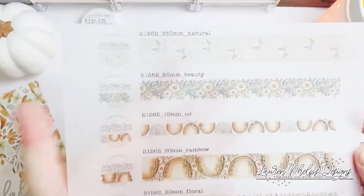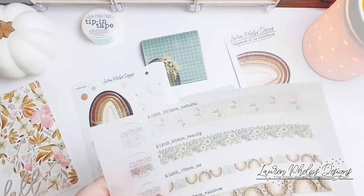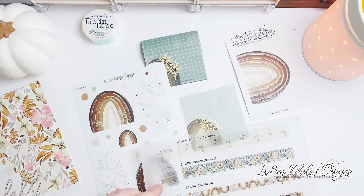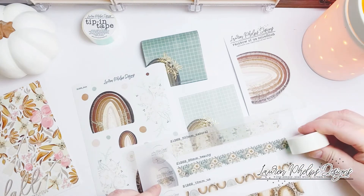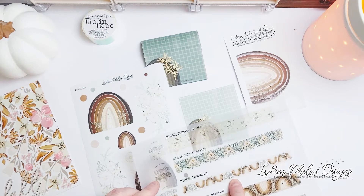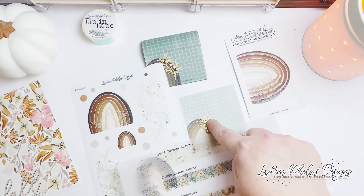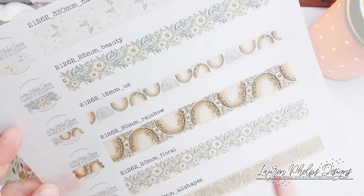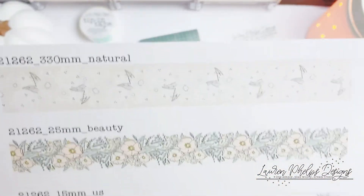We have six washi in the Rainbow of Us collection. We have this beautiful peachy pink with little dots and leaf foiled accents in the copper rose foil, then we have this light blue-green to match the mint and florals — that's called 'Beauty,' a 25 millimeter foil tape. Then we have 'Us' with foiled rainbows, and foiled florals, and then one with more of a heavy foil pattern, then just the florals foiled, and then just the rainbows. These are all the amazing washi in the Rainbow of Us collection.